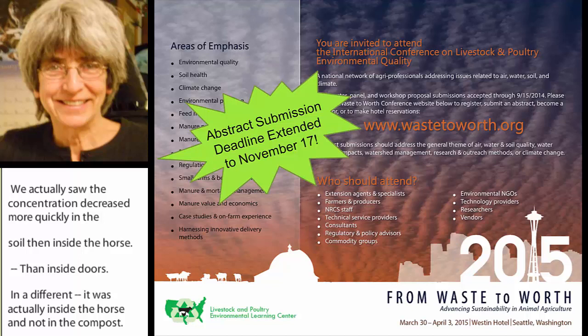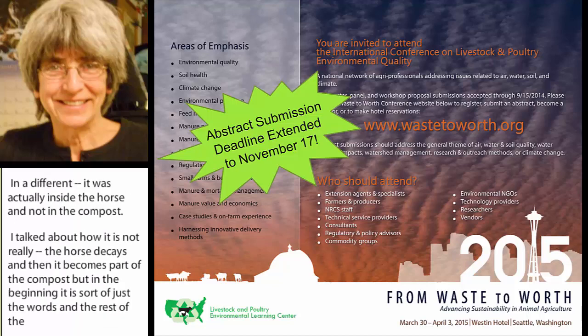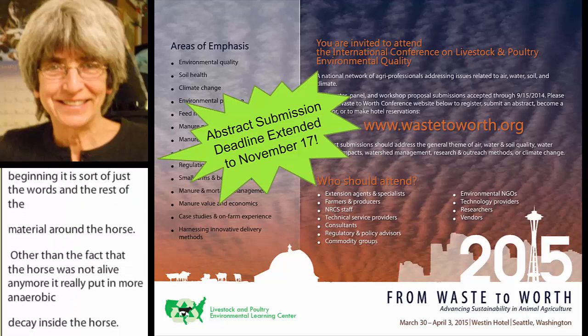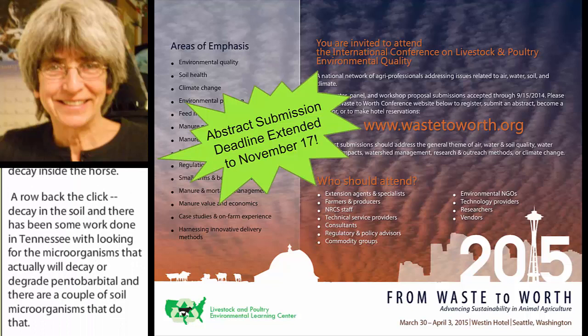A key difference is that the measurements were inside the horse, not actually in the compost. The horse decays and eventually becomes part of the compost, but in the beginning it's sort of just the horse surrounded by the material. So early on, it more mimicked anaerobic decay inside the horse, and aerobic decay in the soil. There's also been work done in Tennessee looking for the microorganisms that will actually degrade pentobarbital, and there are a couple of soil microorganisms that do that.